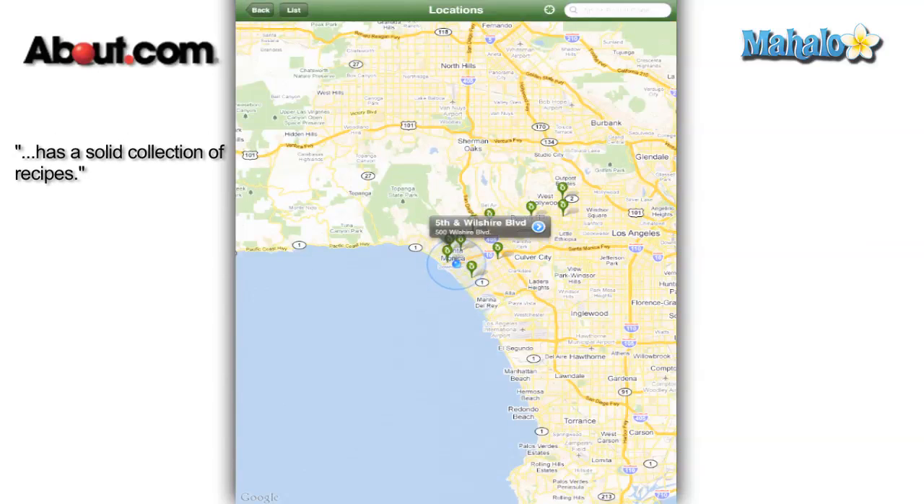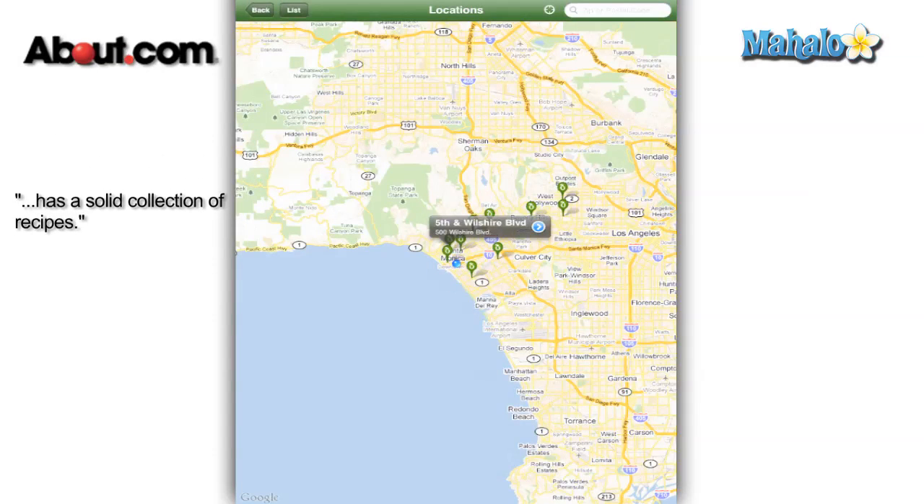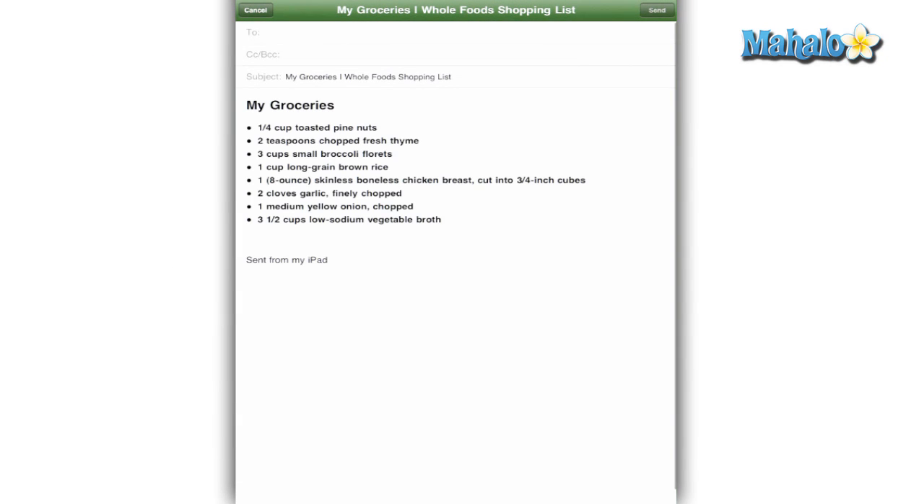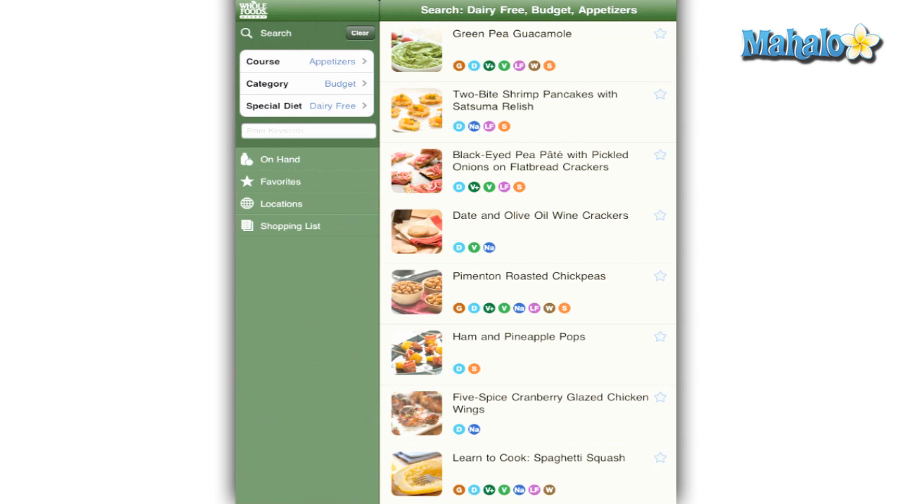The app is very practical and has hundreds of recipes to choose from with colorful photos. That being said, I've seen other recipe apps that have a lot more options. It could also use a little bit more open communication with Whole Foods.